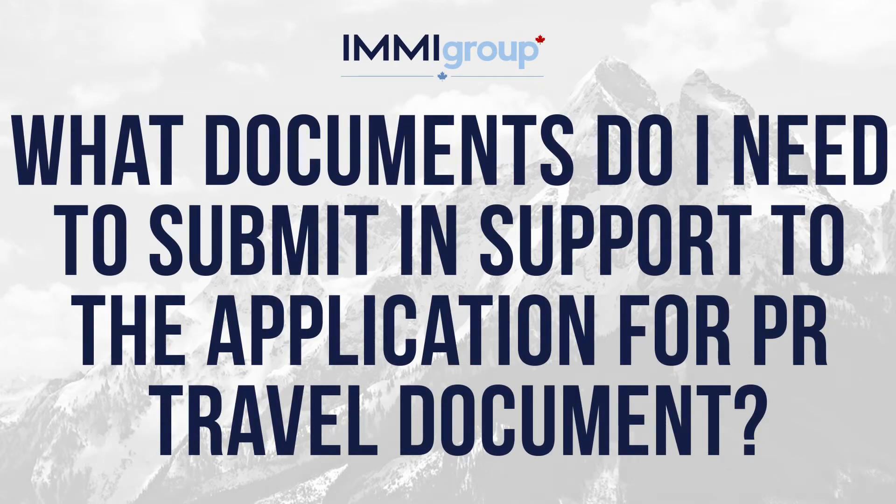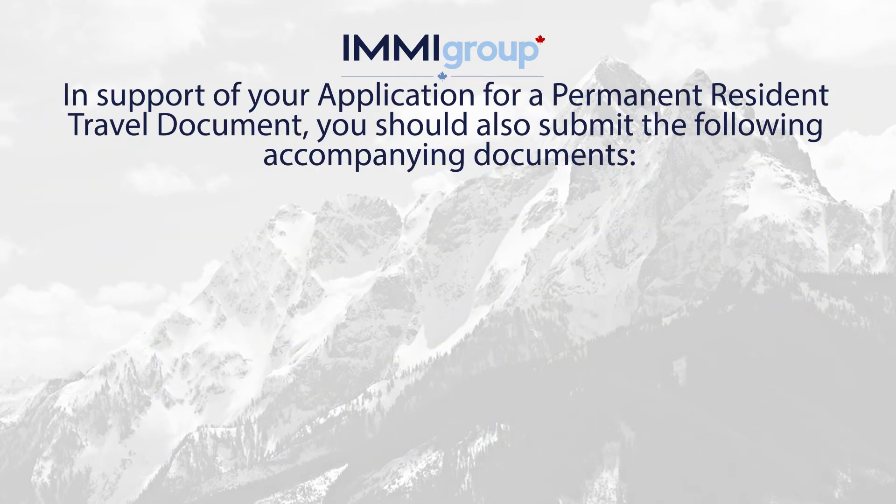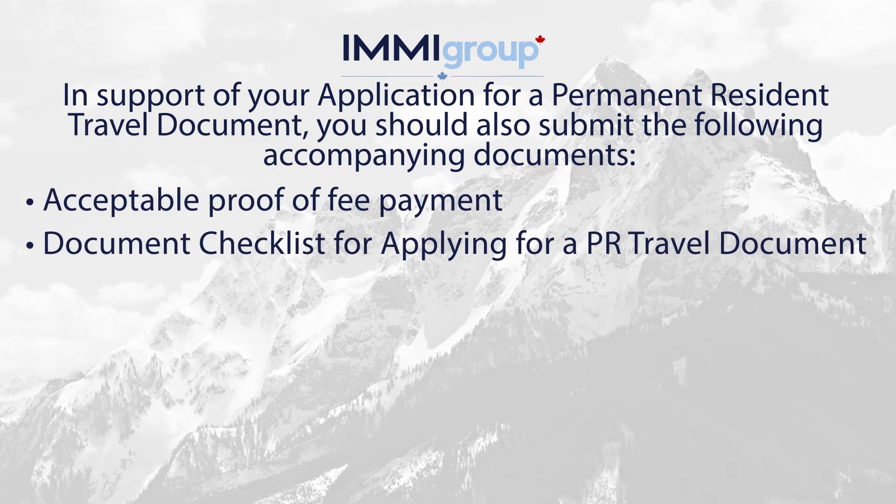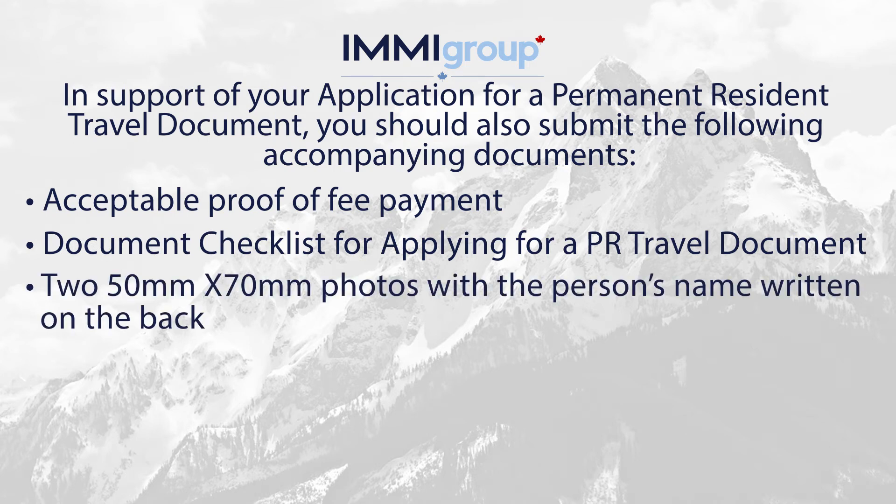What documents do I need to submit in support of the application for the PR travel document? In support of your application for a permanent resident travel document, you should also submit the following accompanying documents. Acceptable proof of fee payment. Document checklist for applying for a PR travel document: two 50mm by 70mm photos with the person's name written on the back.